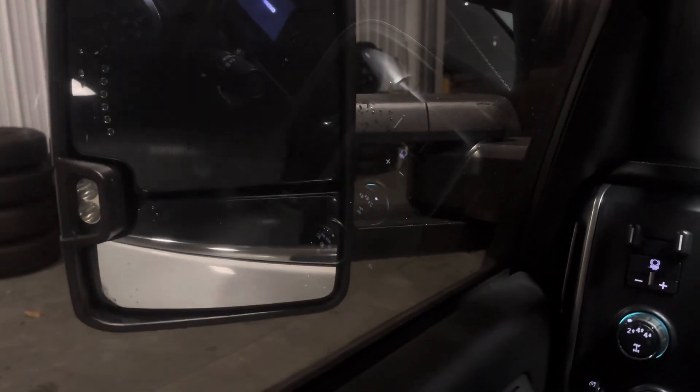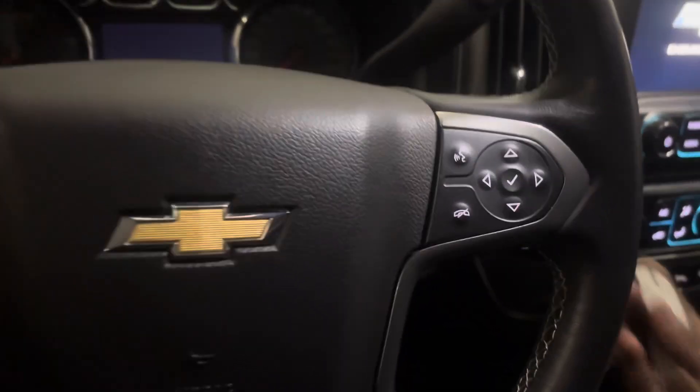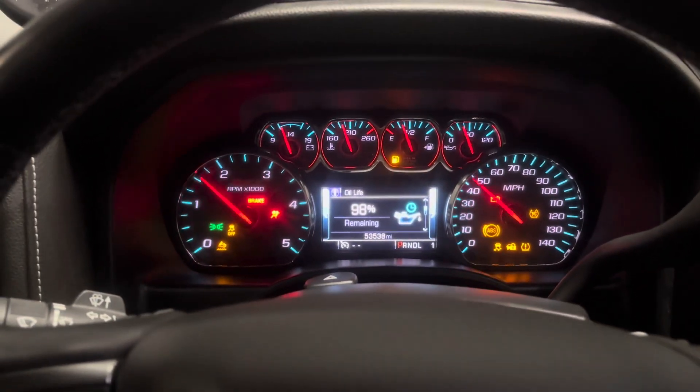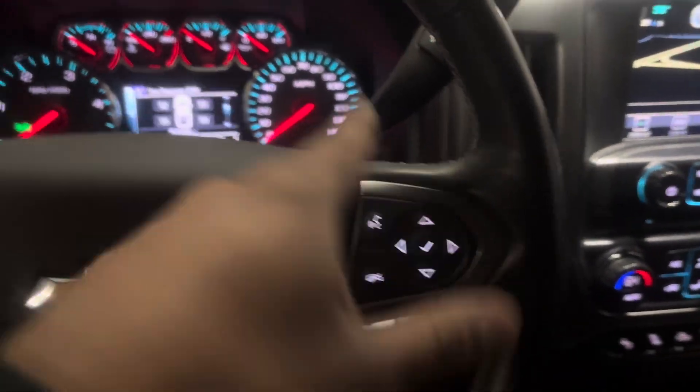Making our way up to the driver's side, you've got power seats, windows, and different seat profiles. You also have a Bose sound system. You can fold your mirrors in like so. You got your four-wheel drive selector here. Now if we start it up, it starts up with no issues whatsoever — you can see right there, 53,538 miles.